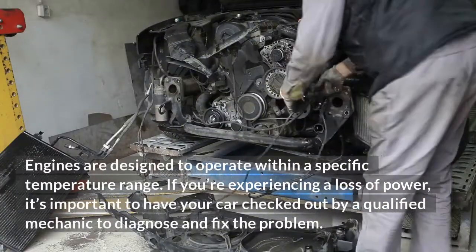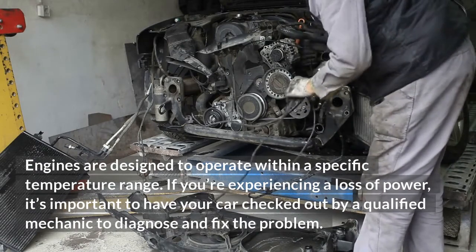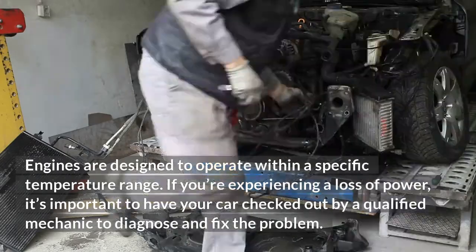Engines are designed to operate within a specific temperature range. If you're experiencing a loss of power, it's important to have your car checked out by a qualified mechanic to diagnose and fix the problem.